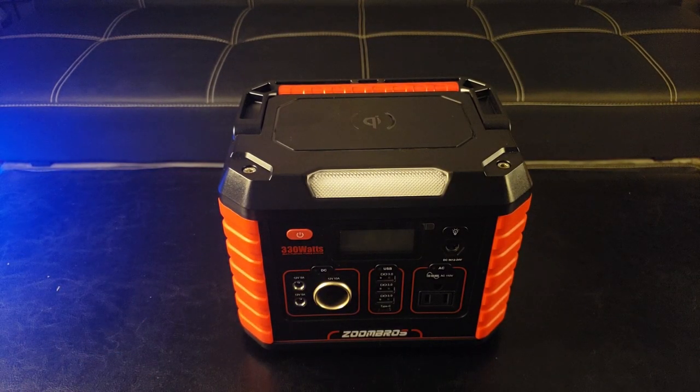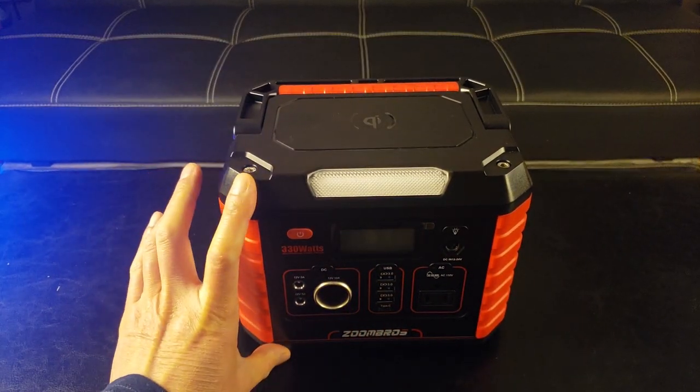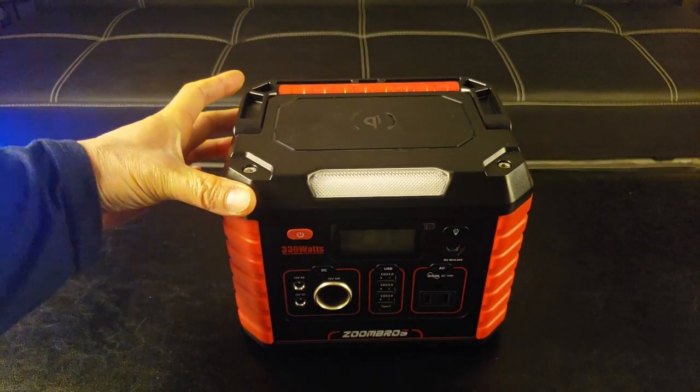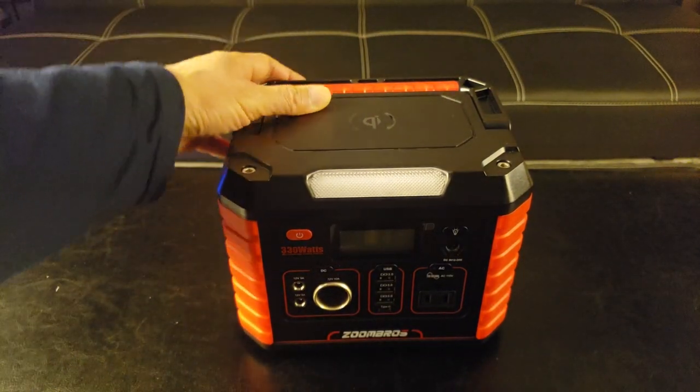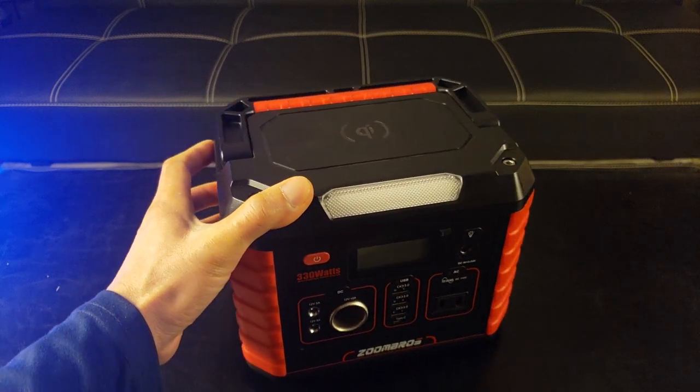The power generator measures 8 inches by 6.5 inches by 6.1 inches, and it only weighs 8.8 pounds. Look at how beautiful it looks with the black and red — it really stands out.